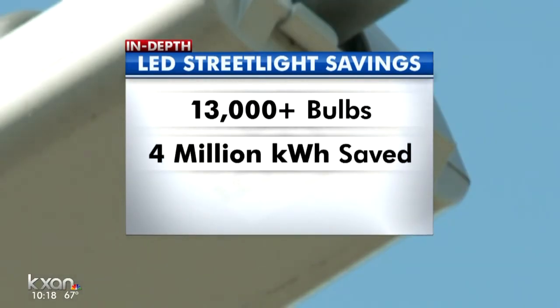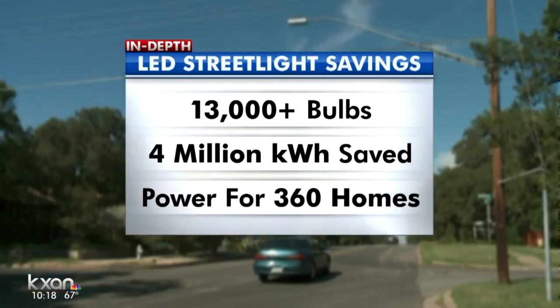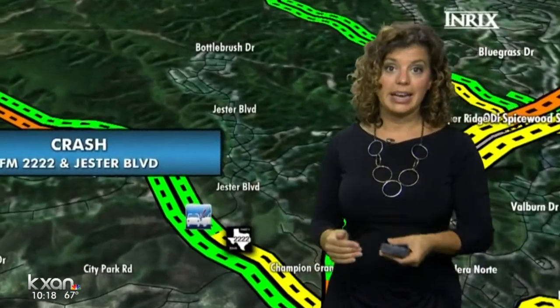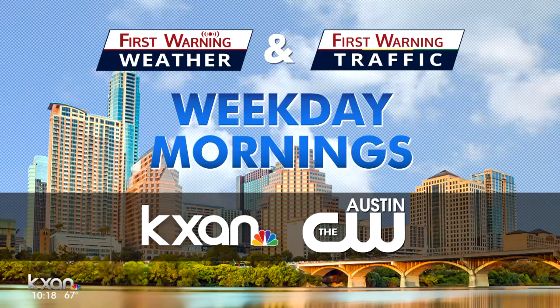Those energy-efficient bulbs save the city more than 4 million kilowatt hours of electricity every year — that's about what it takes to power 360 typical homes. And remember, Amanda has your commute covered with the latest traffic updates every 10 minutes, weekday mornings from 4:30 to 9 a.m. Join us tomorrow morning on KXAN and the CW Austin.